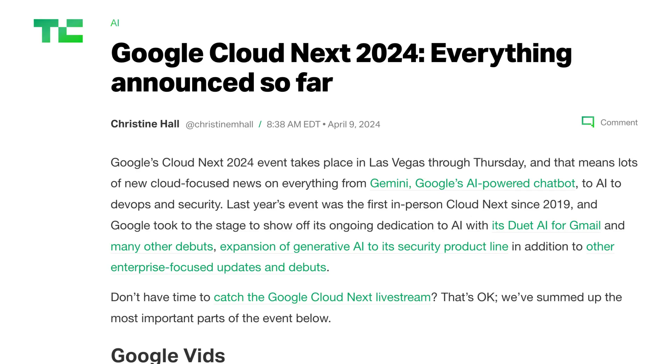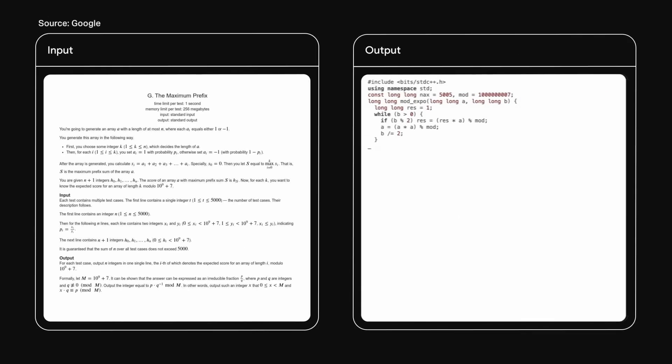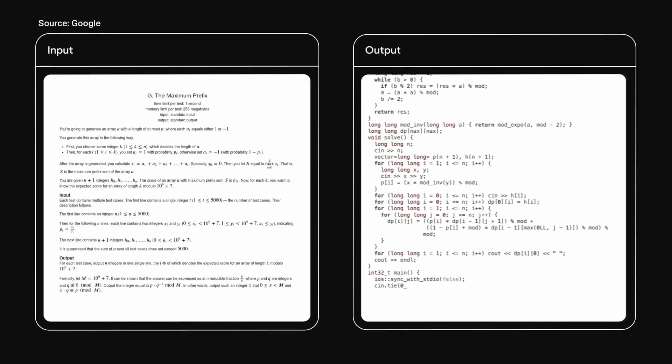Google's new Coding Assistant underscores how quickly AI is improving at helping developers write code. How far can these tools go? This week, at its Cloud Next conference, Google announced Gemini Code Assist, an enterprise-focused AI code completion and assistance tool.